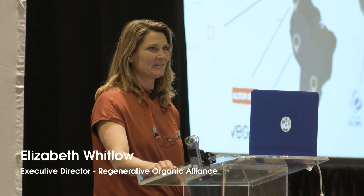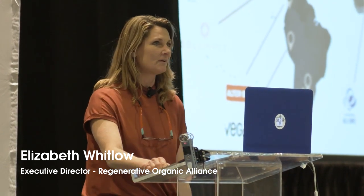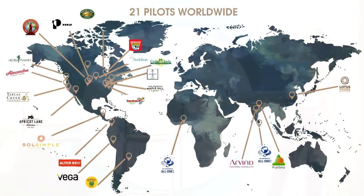Good morning, everybody. Thank you for taking the time to come here and learn more about what we're doing with the ROA and with Regenerative Organic Certification. Last year, this was announced at Expo, and I'm sure many of you thought it was just kind of a long shot, a pipe dream. But I can tell you that we have been working really hard in the last year and a lot of the details have come together. We've got a really global reach — 21 different pilots happening in nine countries.